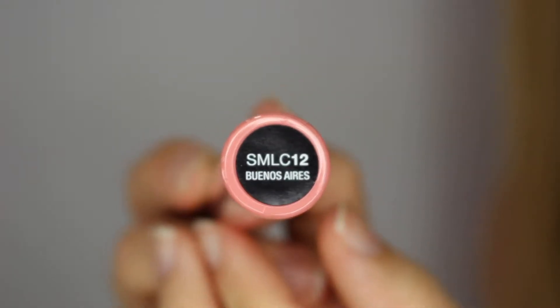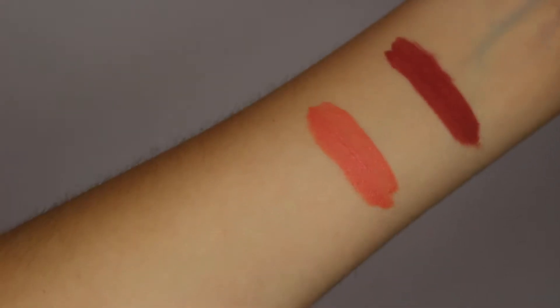The other lip item I picked up from NYX is the Soft Matte Lip Cream in the shade Buenos Aires. I think this is an ideal summer colour — it's a really nice corally pink tone, ideal for every day. I've never tried the NYX Soft Matte Lip Creams before, but I like the idea that it is a soft matte, because some of the other matte lipsticks like the Lingerie ones and the Suede liquid lipsticks can be quite drying, so I'm hoping this one is a bit more moisturising.